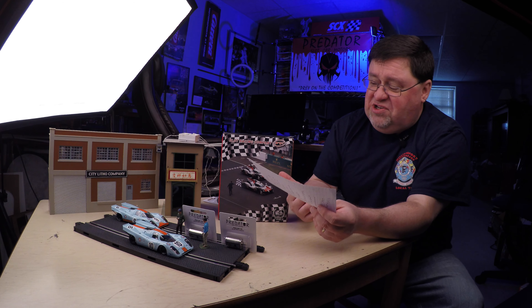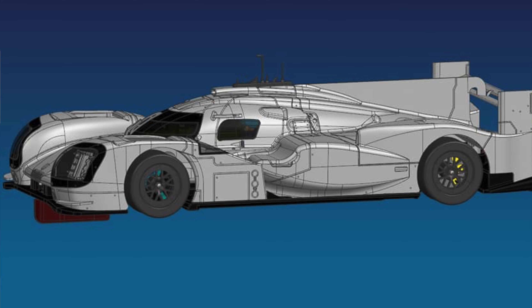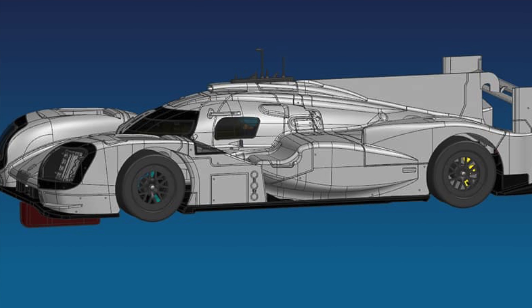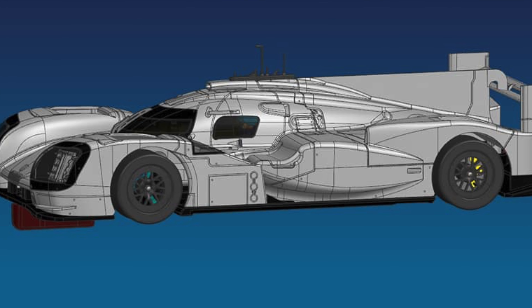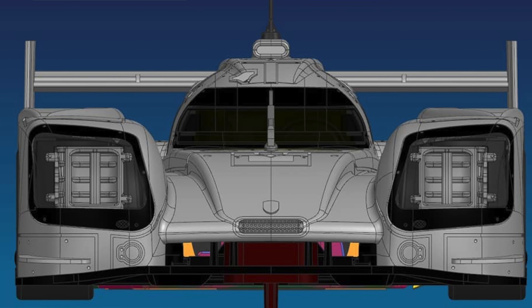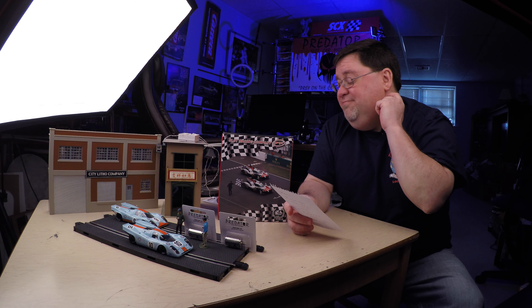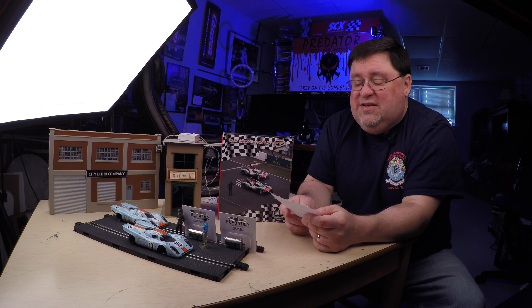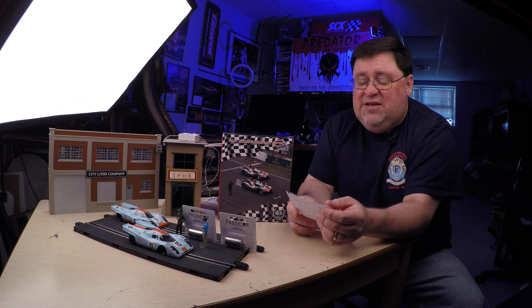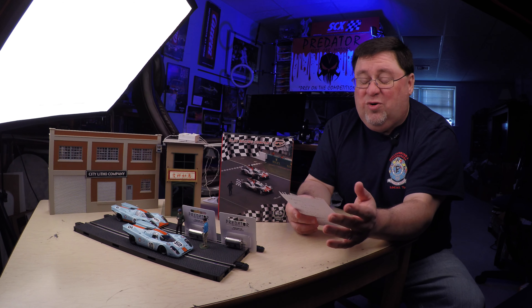We're going to jump in with some more SRC news. They are showing the Porsche 919, and the news is this car is expected for a release in December of this year. SRC is doing some incredible stuff on the premium end of things — they're not the cheapest on the market, but the quality is really there. I'd rather go for quality over quantity.